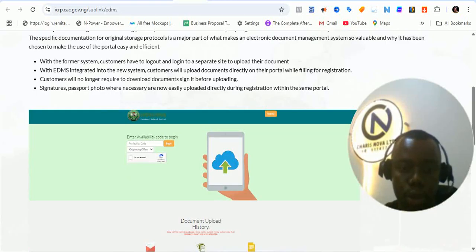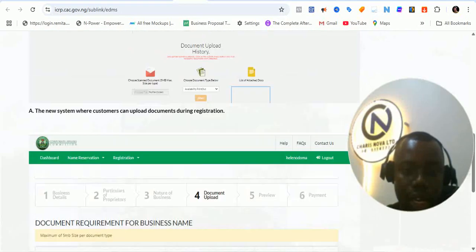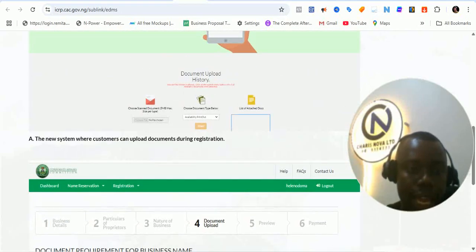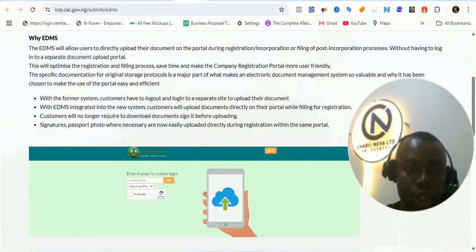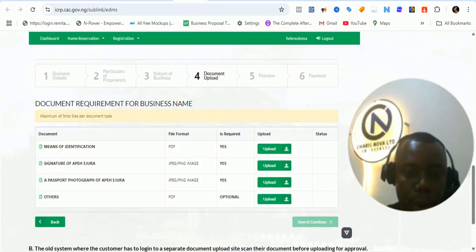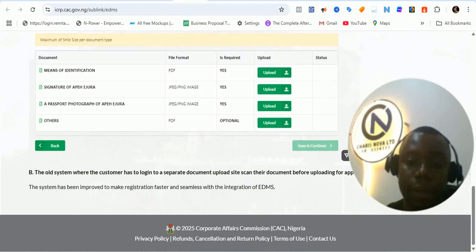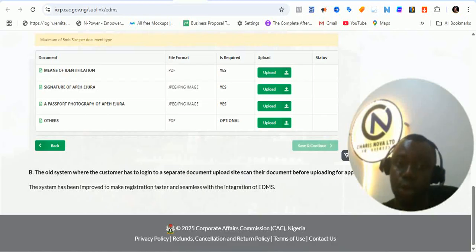This is how the document upload used to look like before now — this is how the old portal looked. A new system where customers can upload documents during registration. The old way used the availability code and everything to upload documents. But you can see that right now, when you register a business, you can immediately upload your document. So the manual document upload is still consistent with whatever we had before now.